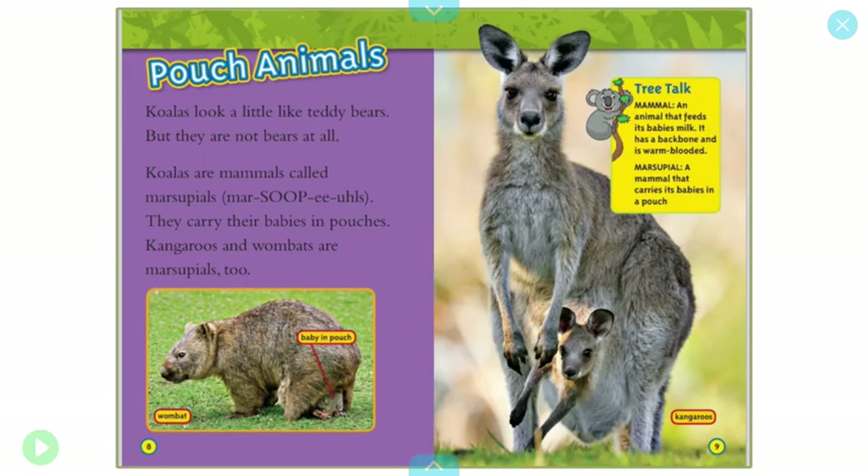Pouch animals. Koalas look a little like teddy bears, but they are not bears at all. Koalas are mammals called marsupials. They carry their babies in pouches. Kangaroos and wombats are marsupials too.